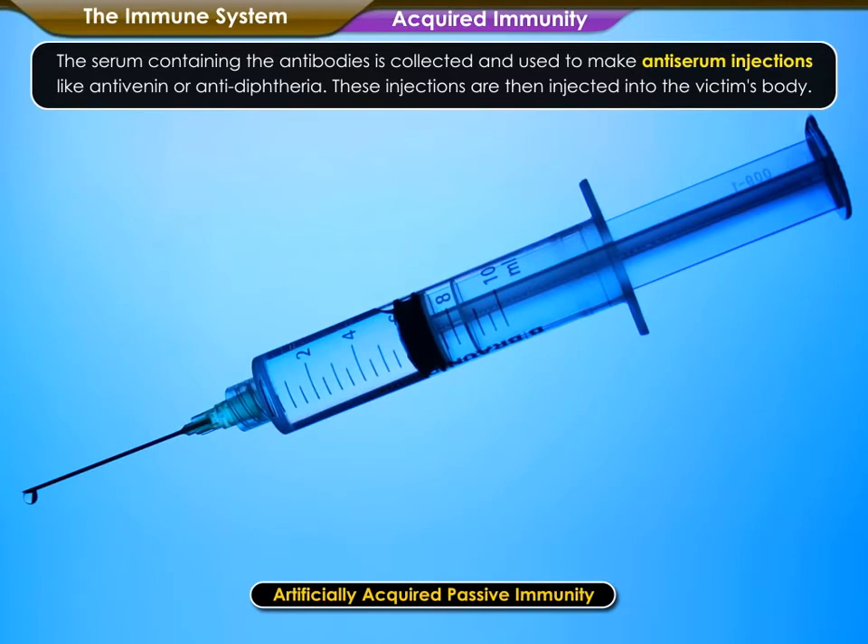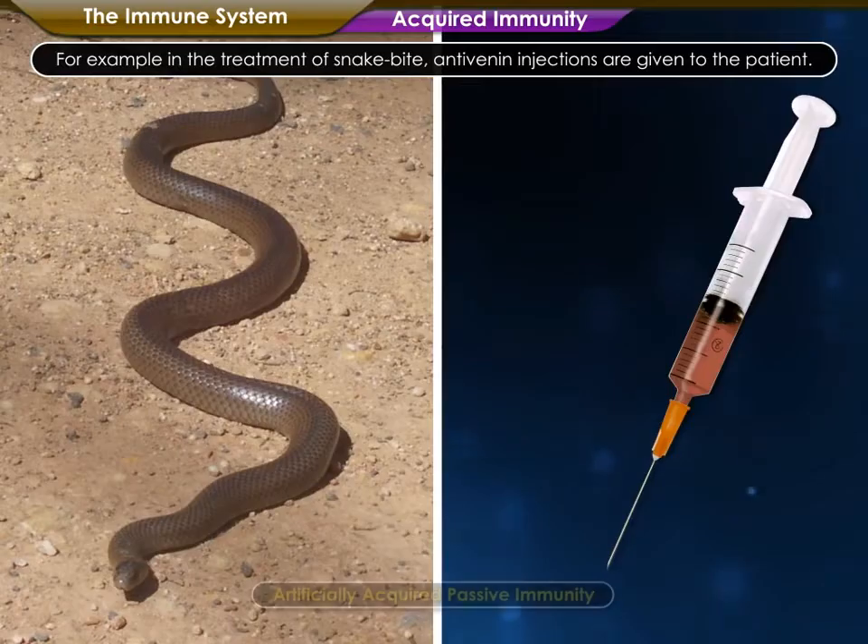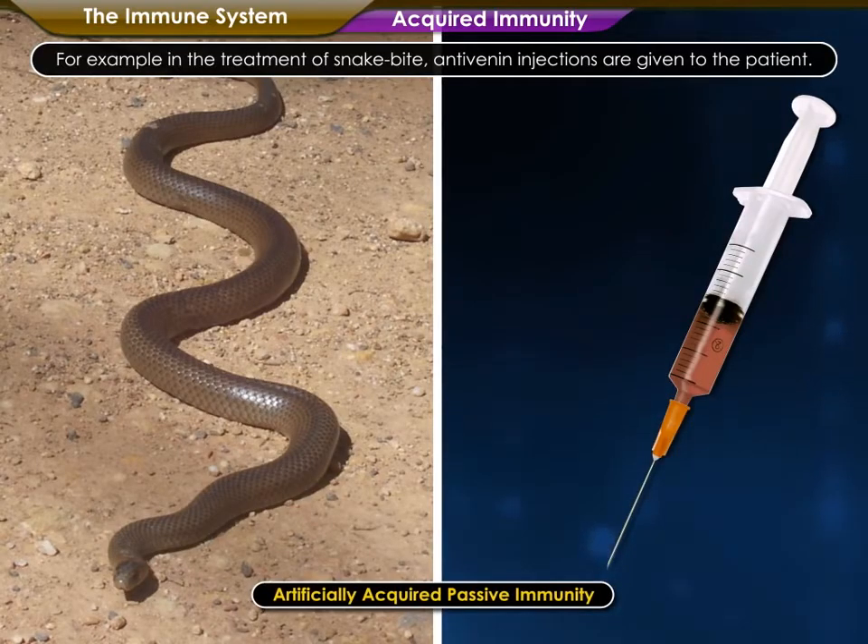These injections are then injected into the victim's body. For example, in the treatment of snake bite, anti-venin injections are given to the patient.